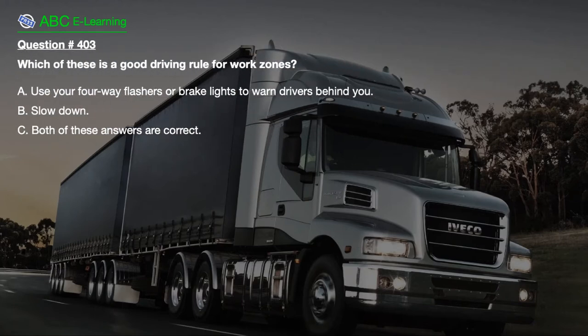Question number 403. Which of these is a good driving rule for work zones? A. Use your four-way flashers or brake lights to warn drivers behind you. B. Slow down. C. Both of these answers are correct.